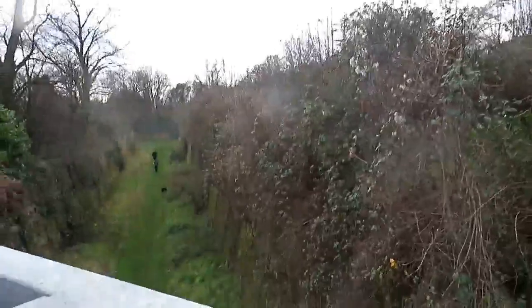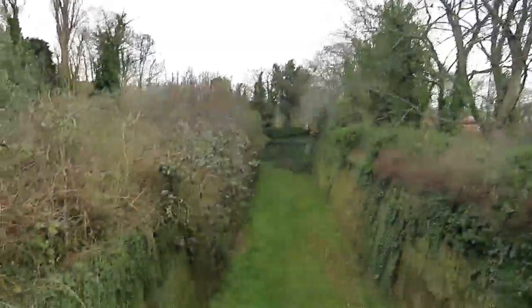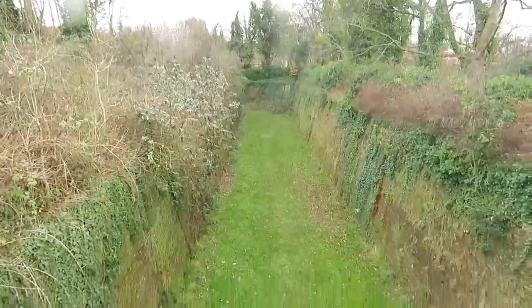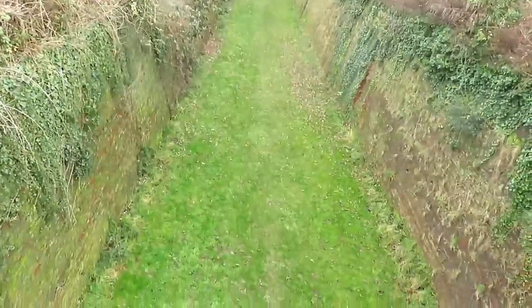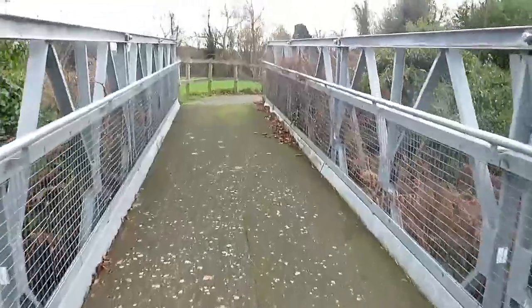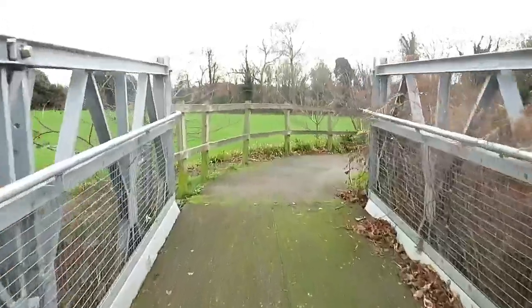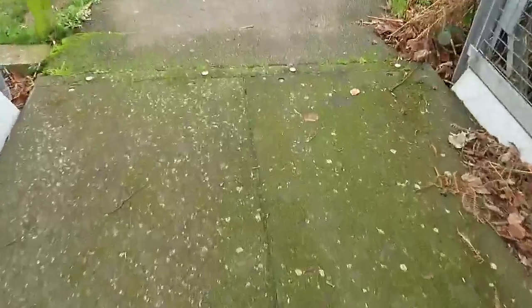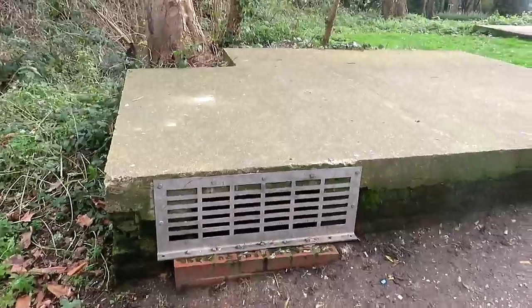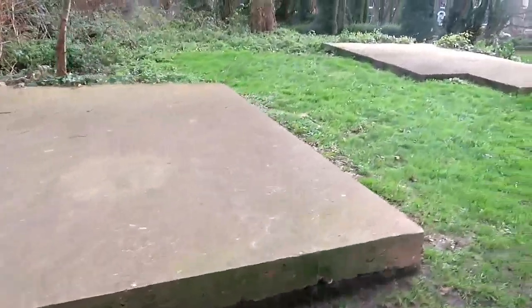It's pretty cool down there. Some dog walkers about. And here we've got some air raid shelters — again, all sealed.